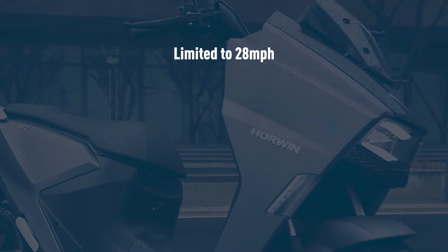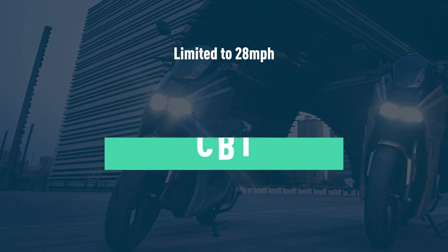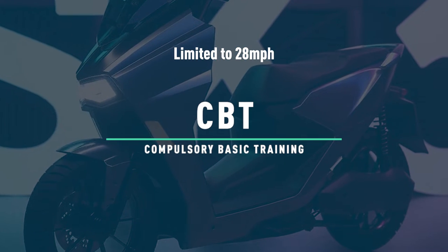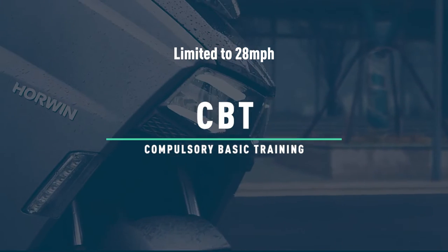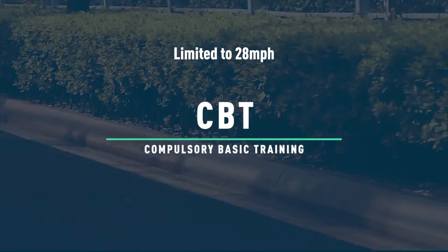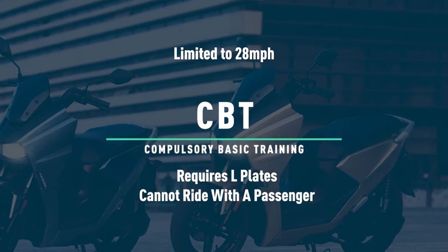If you completed your driving license after the 1st of February 2001 and you don't yet have your full bike license, you will be required to pass what is called a CBT, or Compulsory Basic Training. A CBT generally takes half a day to a day to complete and is widely considered an easy training course to pass. Once you have completed your CBT course, you will be allowed to ride a 50cc equivalent moped with L plates. You will not, however, be allowed to ride with a passenger.